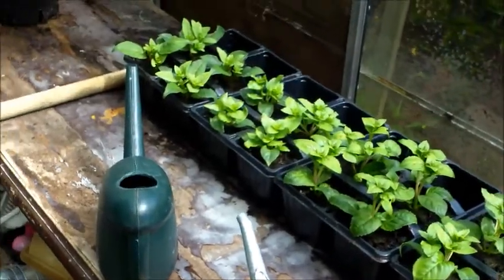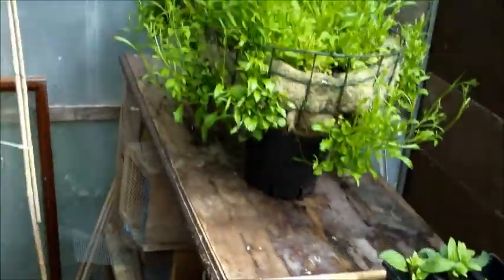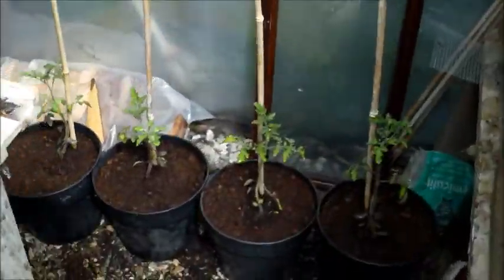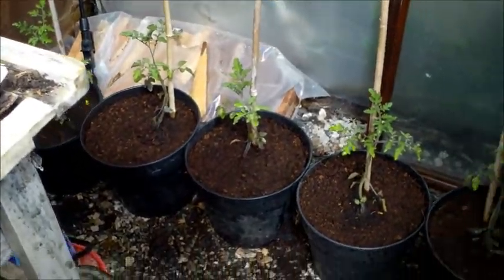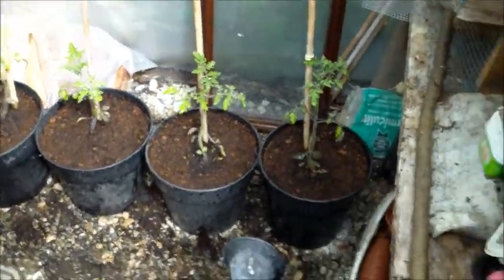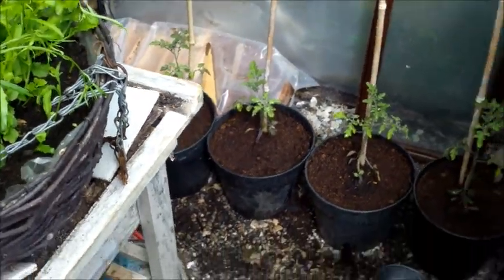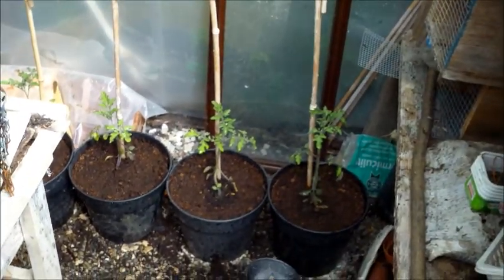Those plants survived temperatures of minus 15 — believe it or not, minus 15. They're gonna have to go out pretty soon too — they're going in baskets, the fuchsias. So yeah, anyway, it's a quick update.